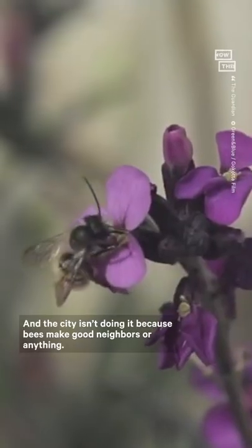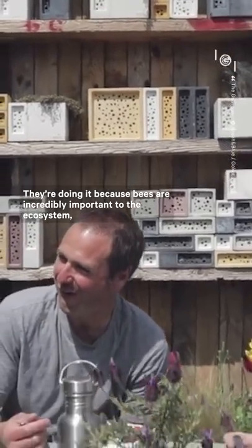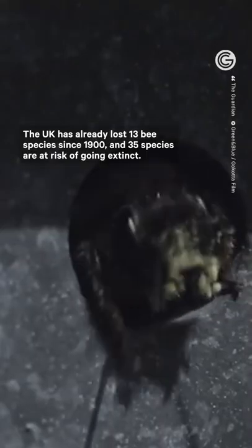The city isn't doing it because bees make good neighbors or anything. They're doing it because bees are incredibly important to the ecosystem, and they're also going downhill fast. The UK has already lost 13 bee species since 1900, and 35 species are at risk of going extinct.